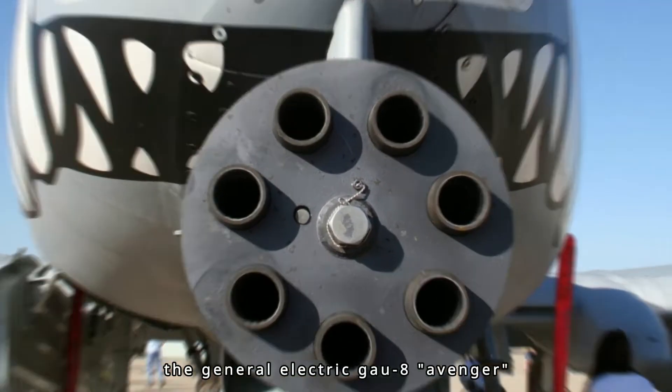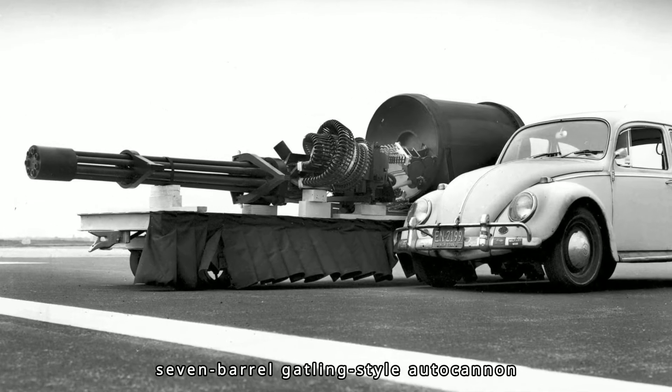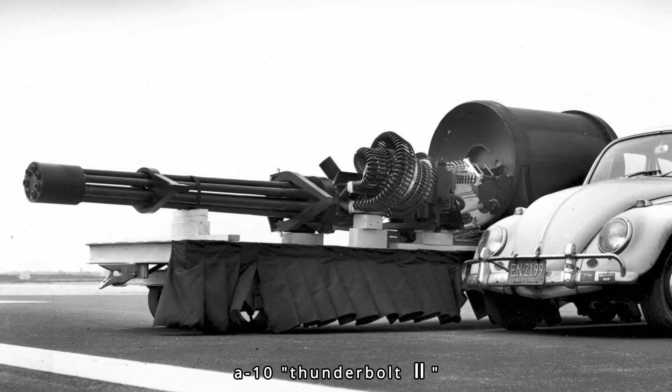The General Electric GAU-8 Avenger is a 30mm hydraulically driven 7-barrel Gatling-style autocannon that is typically mounted in the United States Air Force Fairchild Republic A-10 Thunderbolt II.